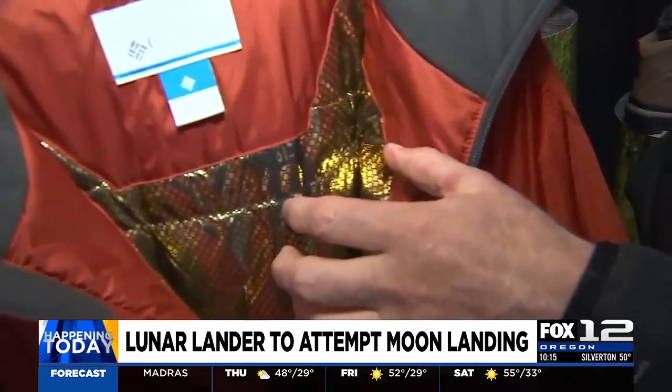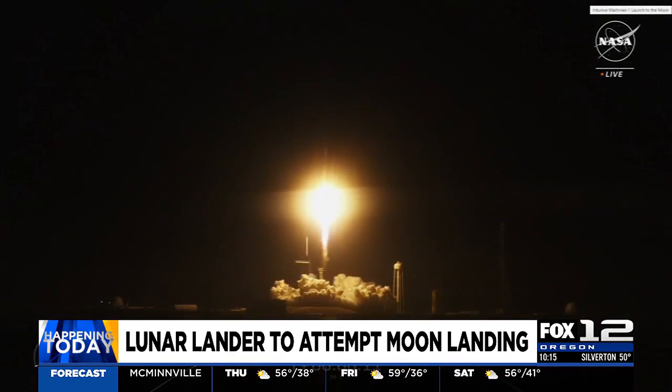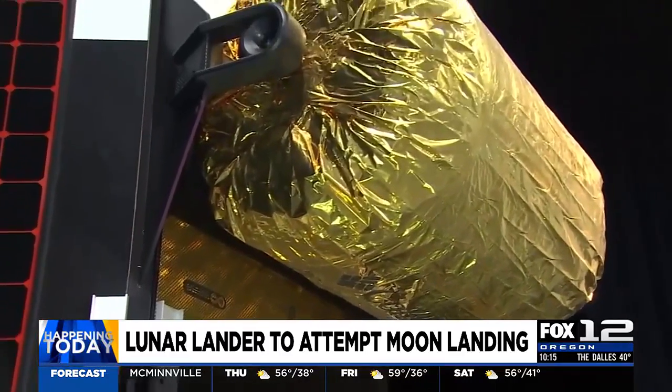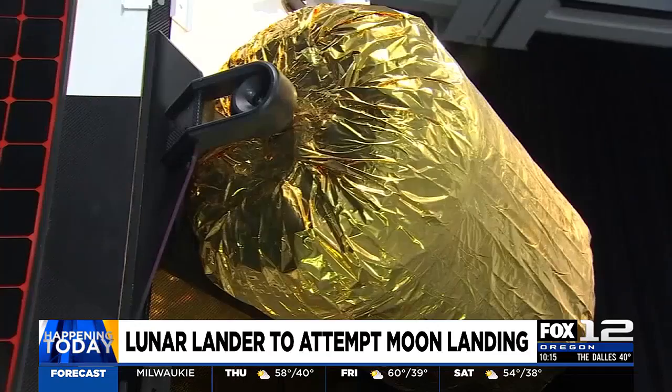That material is called Omni Heat Infinity. It's a metallic gold material found on their coats, pants, gloves, and even some of their boots. It uses a thermal reflective technology to help insulate against harsh temperatures in space, which can vary between negative 250 degrees and 250 degrees Fahrenheit.